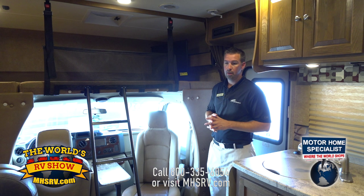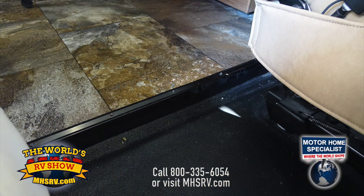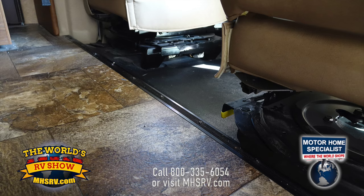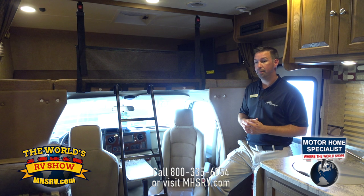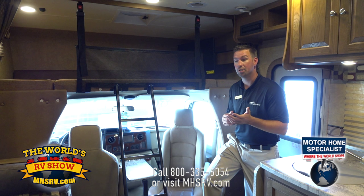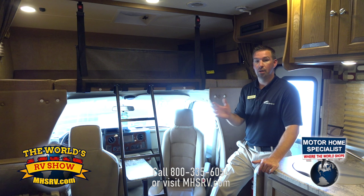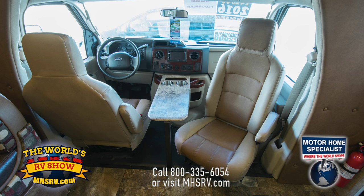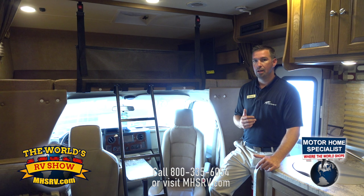Welcome to the inside of the Leprechaun 220QB. On the front of the coach, the transition from cab to the rest of the coach is only about an inch and a half — separating us from a lot of other brands where it can be six to seven inches on some floor plans. Because it's only an inch and a half, it offers more visibility for customers sitting in the back, who can actually see out the front windshield rather than being lifted up by six or seven more inches.